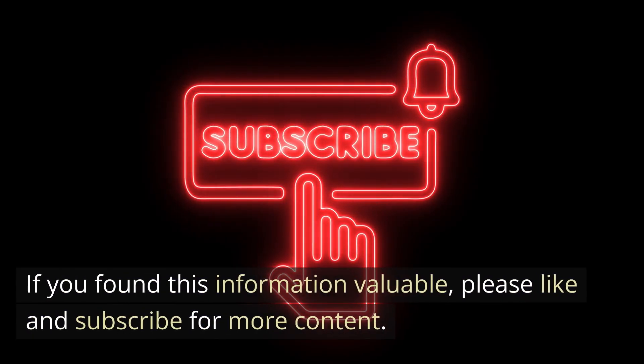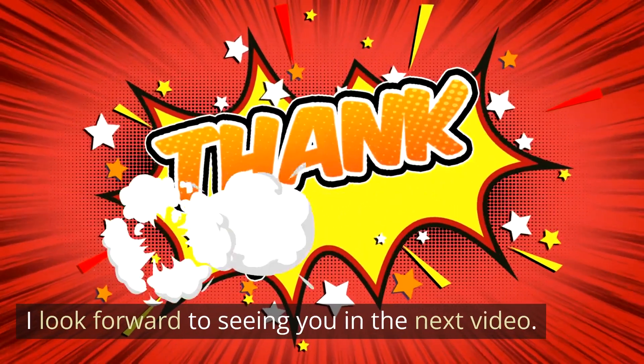If you found this information valuable, please like and subscribe for more content. I look forward to seeing you in the next video.